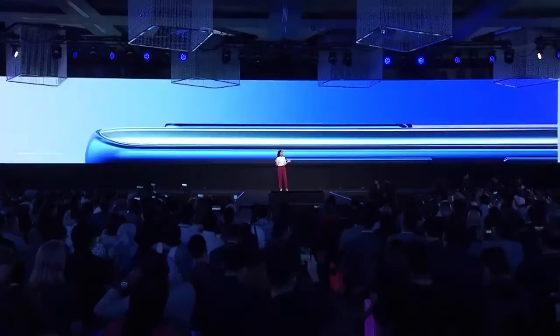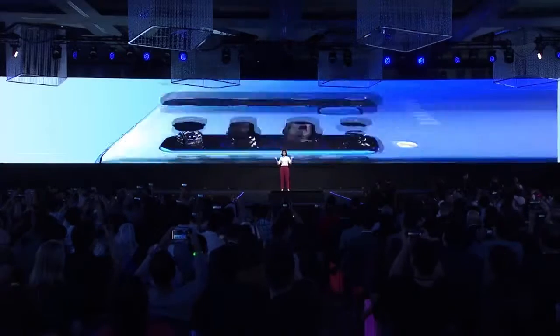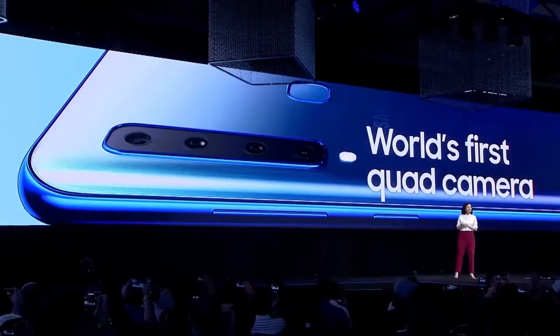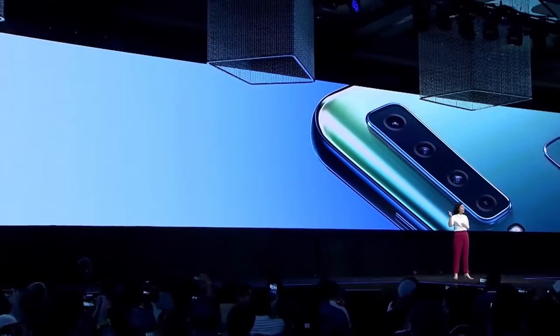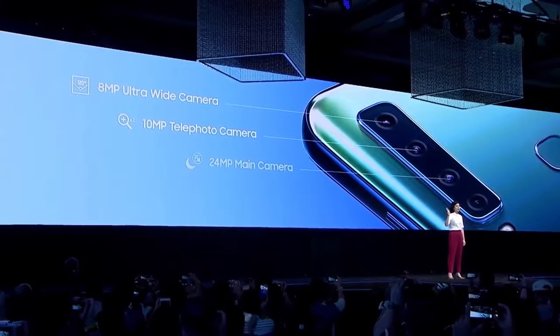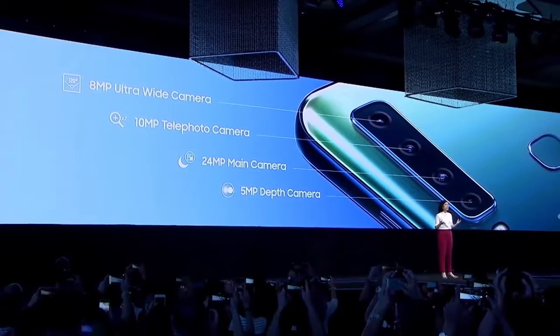On the back, I'm excited to introduce you to the world's first quad camera on a smartphone. Thanks to the combined power of the main, ultra-wide, telephoto, and depth cameras, you finally have the cameras you need for every moment.